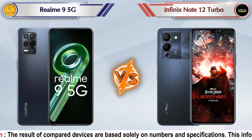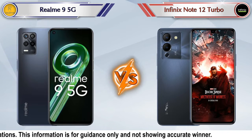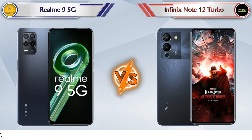Hey friends, in this video we are going to compare Realme 9 5G versus Infinix Note 12 Turbo in full detailing. We also give details about other important competitor phones at the same price segment in the end, so let's compare.